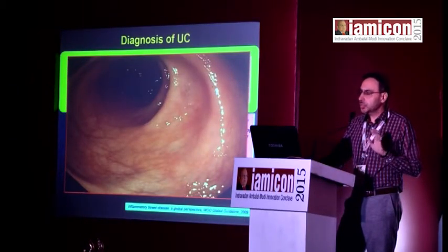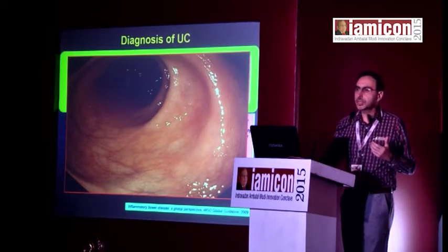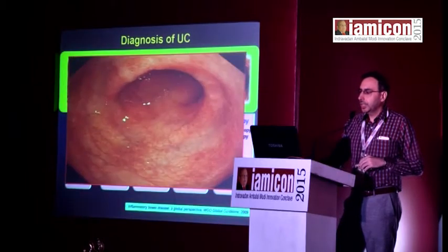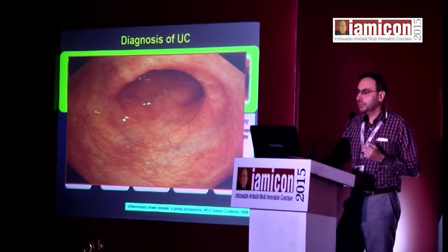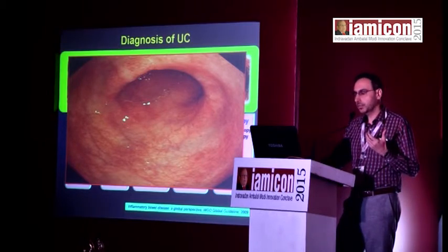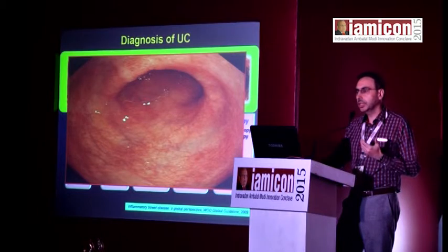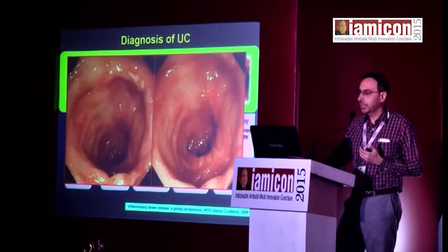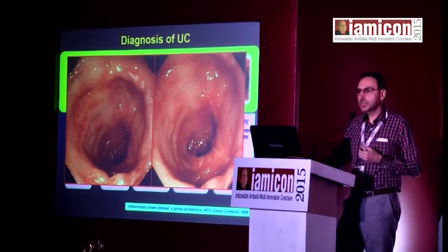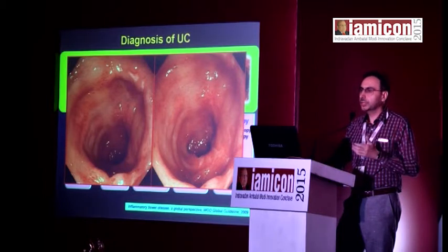Here are some endoscopic photographs. A normal colon shows a nice vascular pattern in the mucosa. Once ulcerative colitis sets in, the vascular pattern is lost, you have erythema and erosions — this is a case of mild ulcerative colitis with a few areas looking normal and a few showing abnormality. This next image shows moderate ulcerative colitis with scattered ulcers along with erythematous mucosa, erosion, and granularity.